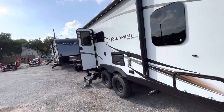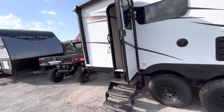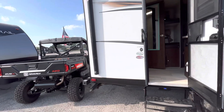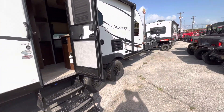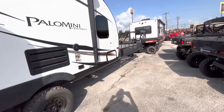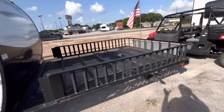I want to make a video to show you this awesome pre-owned Palomini by Palomino. It's a super unique toy hauler. The thing I love about this setup is that it's a dual axle 17-foot interior. You have a standard bunk house type floor plan on the inside, but you get a full toy hauler by having this seven-foot by nine-foot toy hauler area on the front.